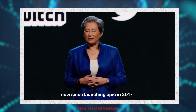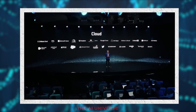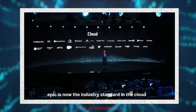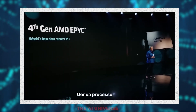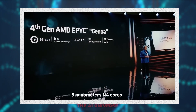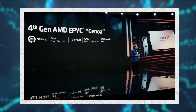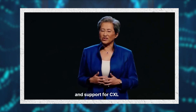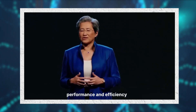Since launching EPYC in 2017, we have been laser focused on building the industry's best data center CPUs. EPYC is now the industry standard in the cloud, given our leadership performance and TCO across a wide range of workloads. That momentum is growing as we ramp our fourth-gen EPYC Genoa processors. Genoa features up to 96 high-performance 5-nanometer N4 cores, the latest I/O including PCIe Gen 5, 12 channels of DDR5 memory, and support for CXL. We launched Genoa last November with leadership performance and efficiency.